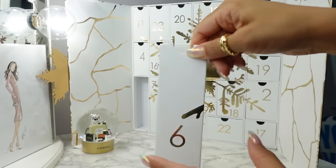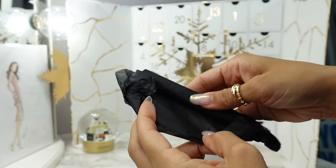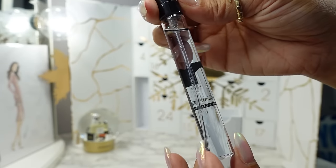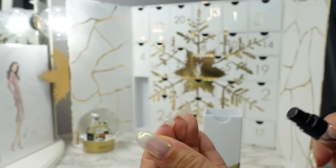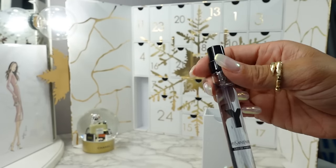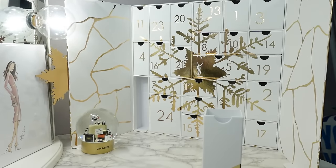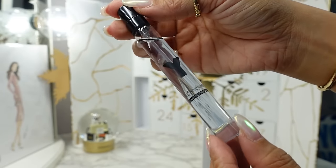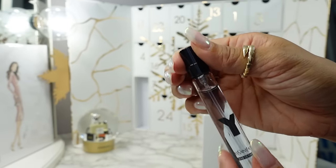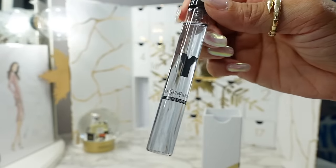Day six is in the corner. Here we have this tall box — it's a travel size of their Y Eau de Parfum. This is a cologne for men, I'm pretty sure — I feel like I've gotten this for my husband. It's more of a clean barbershop scent, maybe leaning a bit beachy, very clean like a clean musk. Oh my gosh this smells so nice. Great travel size. I appreciate the minis but the travel sizes are better for travel — it has a spray at the top, it's slim, better for airplane travel. Great for all the upcoming holiday trips.